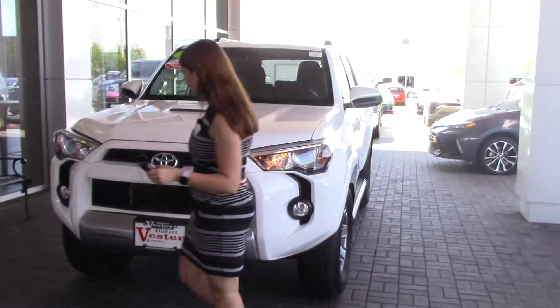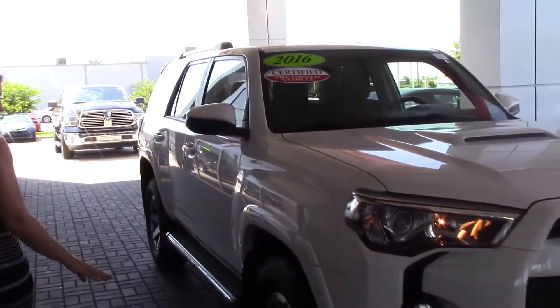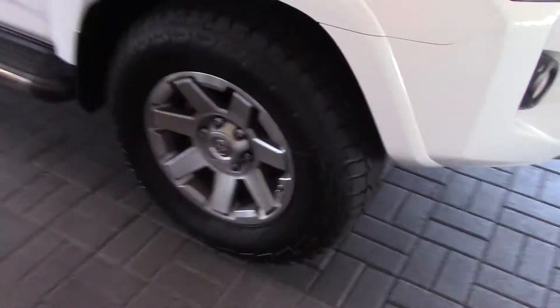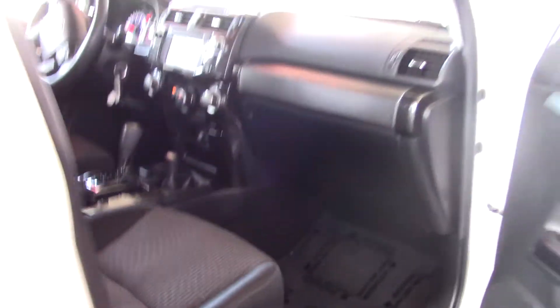It has lots of black accents on it, as well as you'll see as we go around the vehicle. Brand new tires, 17-inch wheels there for you. Running boards as well. It does have a black cloth interior. Very nice.